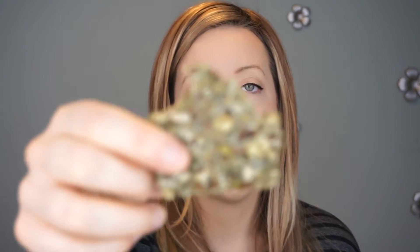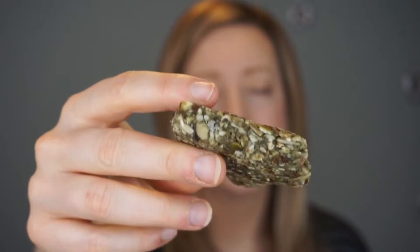It's very grainy, as you can imagine. See all those seeds in there? I bet there's a lot of fiber. Yeah — four grams of fiber. That's quite a bit for this tiny little bar.